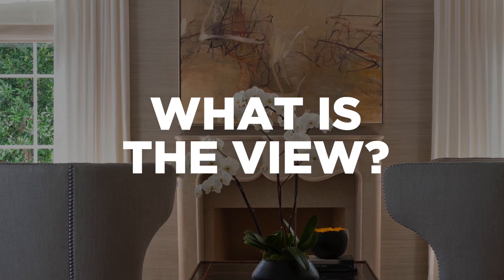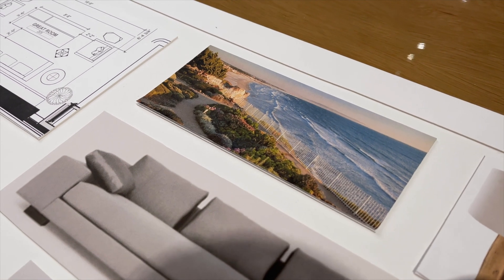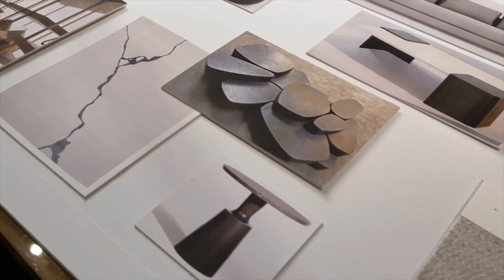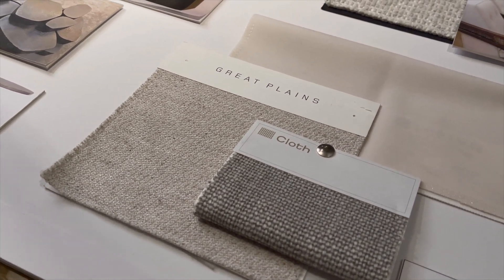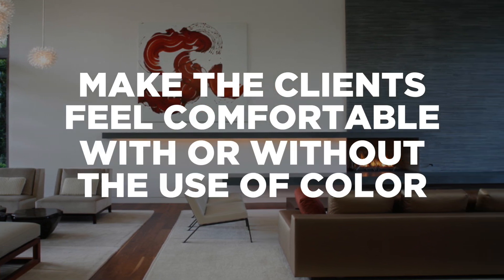What is the view out of these rooms that we're designing? For example, this is a beach house and has a massive ocean view. We find that hard to compete with when we're talking about the interiors, so we've created a very neutral palette here with highs and lows. It's our job as designers to make the clients feel comfortable with or without the use of color, and it's our job to be able to place it properly to create a successful interior.